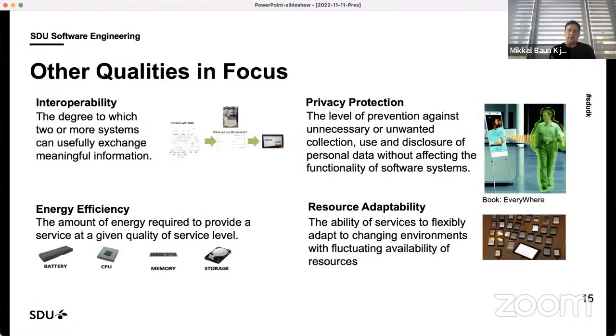In terms of the qualities we look towards, we look at it from many different perspectives. One is interoperability — that's where semantic technologies come in to enable data interchange. There is energy efficiency, which is relevant both on a large scale for climate effects and for battery-powered robots. We also address privacy protection for cases where people are around robots, looking at what data we collect and how we share it, and resource adaptability depending on the deployment setting.